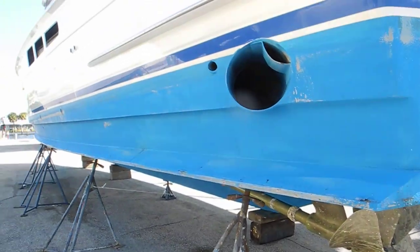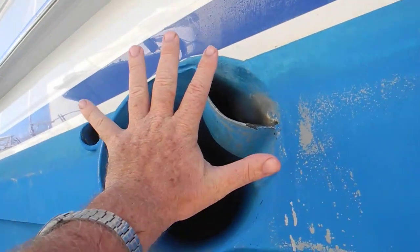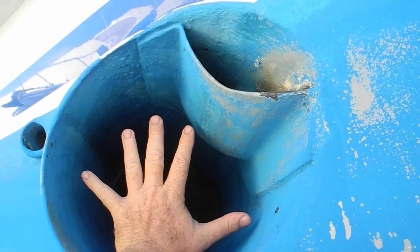I bet you this guy will get up and go pretty quick. You can tell the horsepower — a lot of horsepower. Look at the size of that exhaust pipe. My hand is inside the exhaust pipe — that's how big it is.